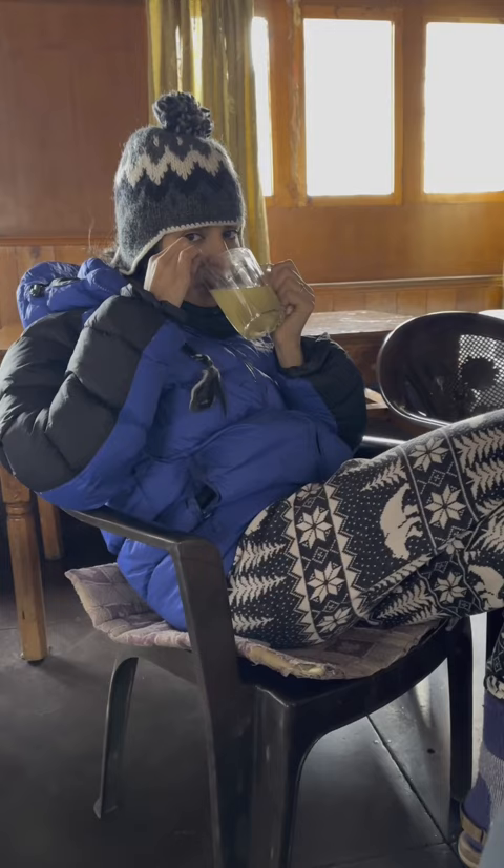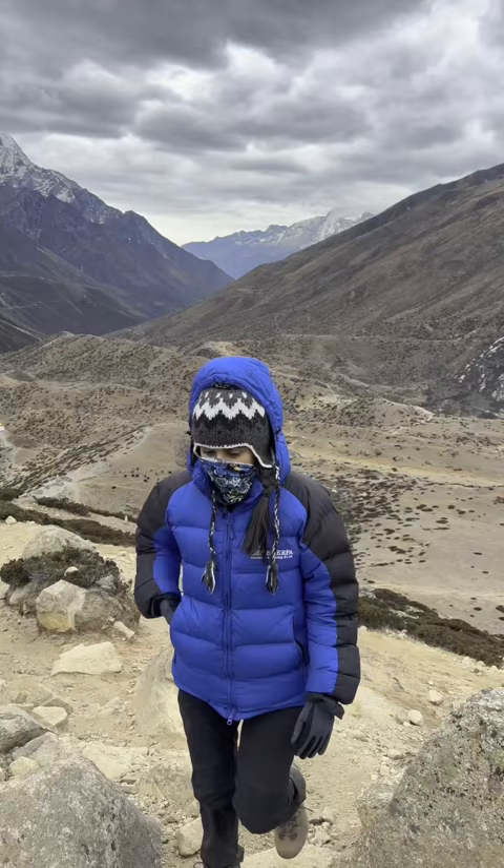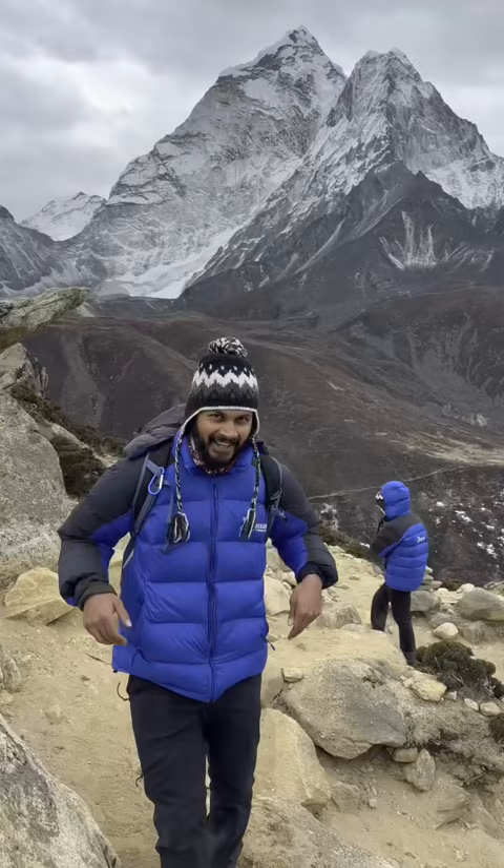I drank some honey lemon ginger tea and then we started our hike to 4,700 meters. Just for comparison, the highest point in Australia is 2,200 meters. So when you come on this hike, make sure you buy some sort of face cover — the air is really cold and the hike is quite dusty.